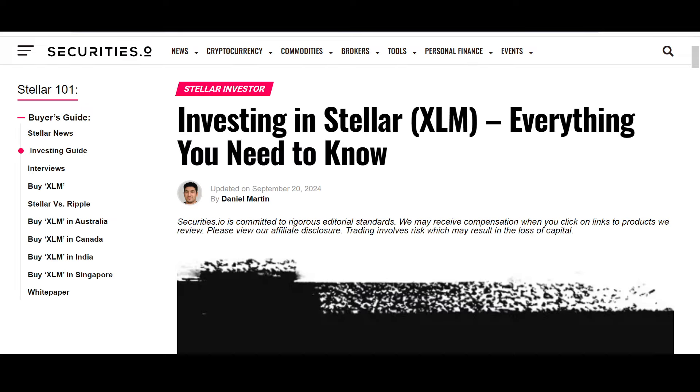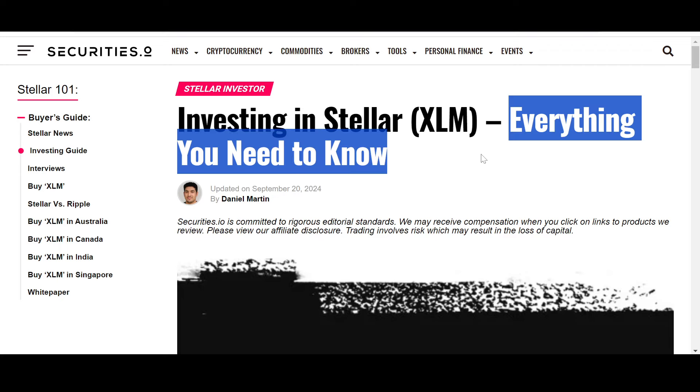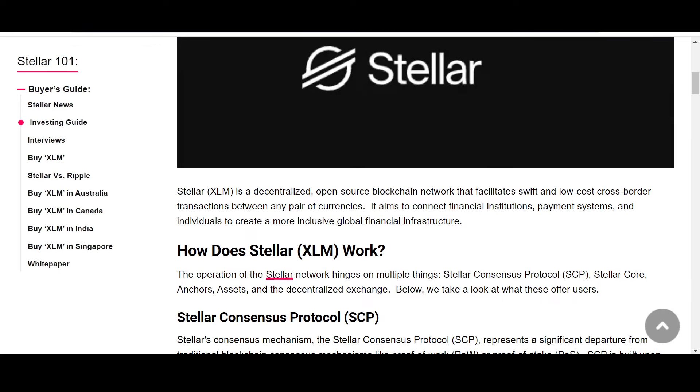I found a really interesting article — September 20th, 2024, by Daniel Martin: 'Investing in Stellar XLM: Everything You Need to Know.' This article is for those hearing about Stellar for the first time, as well as veterans wanting to refresh their memory on what XLM is all about and why it's so good. First and foremost, Stellar is a decentralized open-source blockchain network that facilitates swift and low-cost cross-border transactions between any pair of currencies.